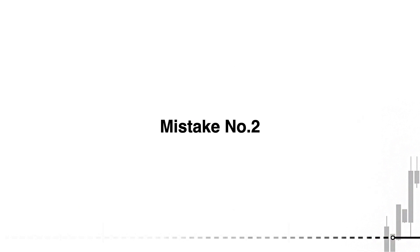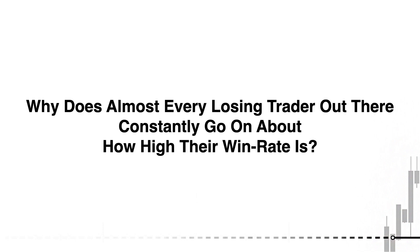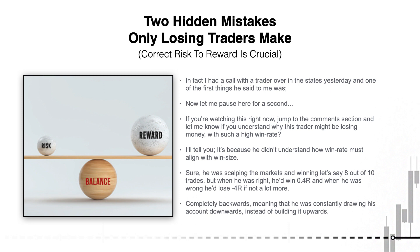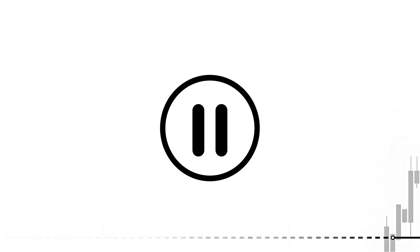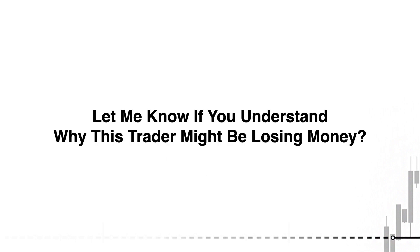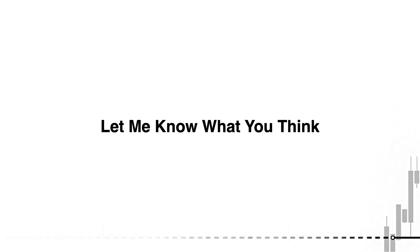Moving on to mistake number two — this is something almost no traders fully understand. Why does almost every losing trader constantly go on about how high their win rate is? I had a call with a trader over in the States yesterday and one of the first things he said was: 'I don't get it — my win rate is sky high, like 90%. I win eight or nine trades out of ten, but overall I'm losing money.' If you're watching this right now, jump to the comments below and let me know if you understand why this trader might be losing with such a high win rate.